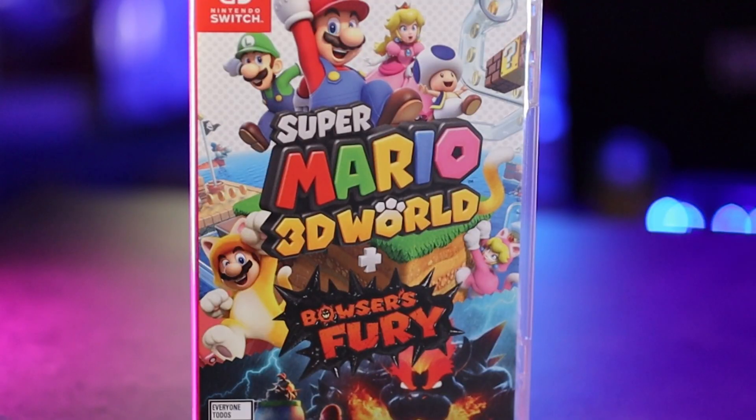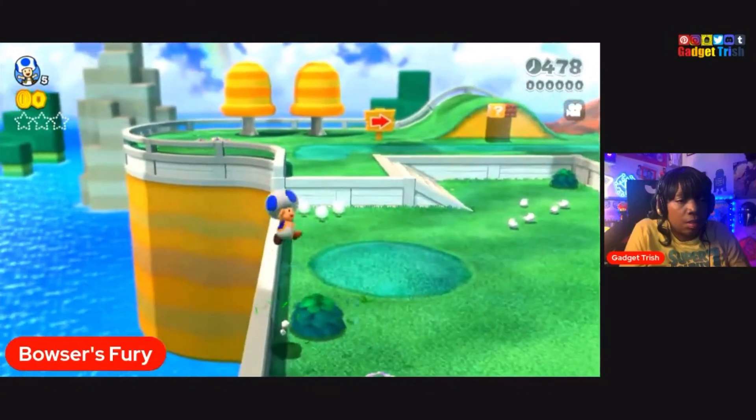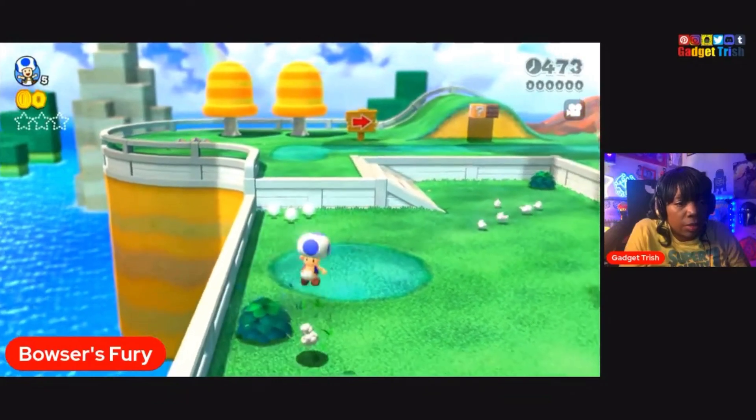My very first game that I got was Super Mario 3D World, plus it came with another game called Bowser's Fury. This was actually the very first Switch game I ever played. If you want to see that post — it was a disaster, absolutely — but I had fun.